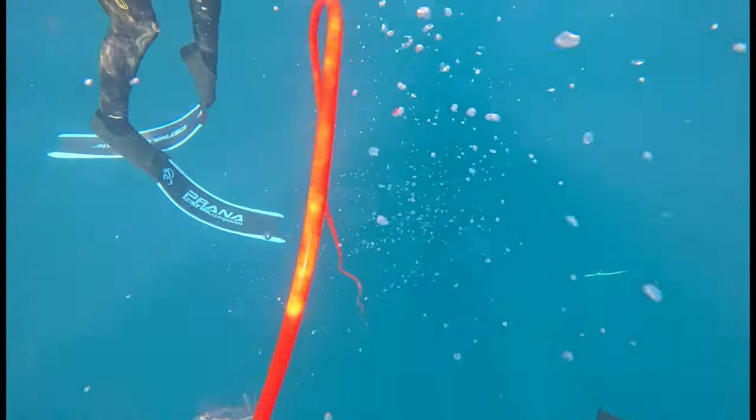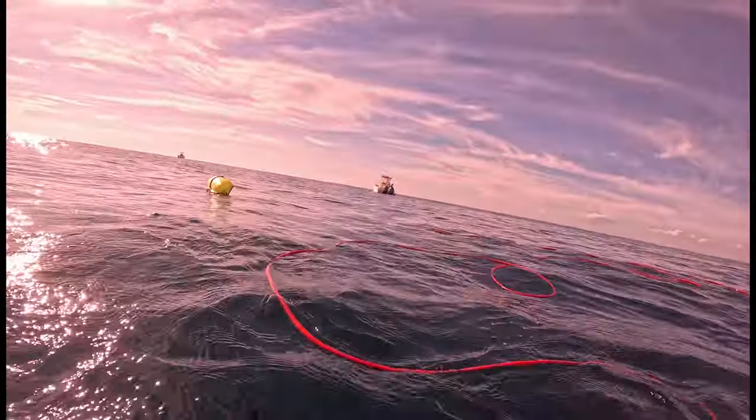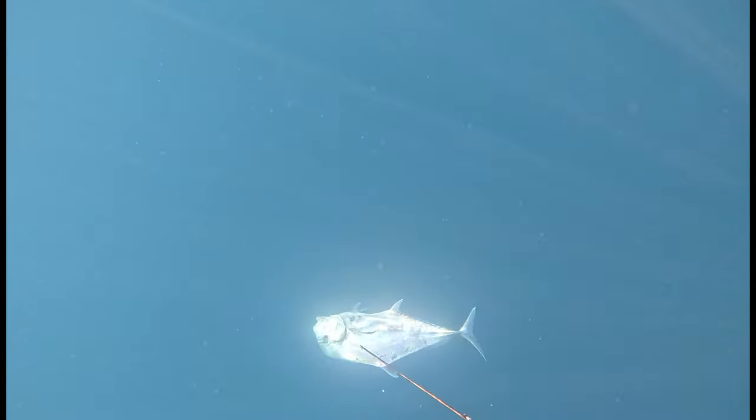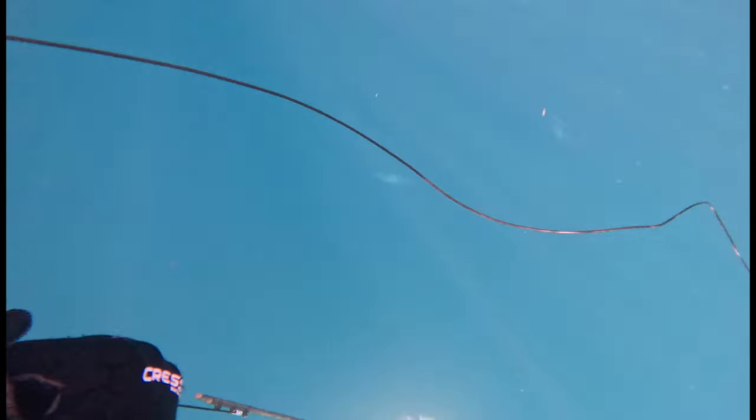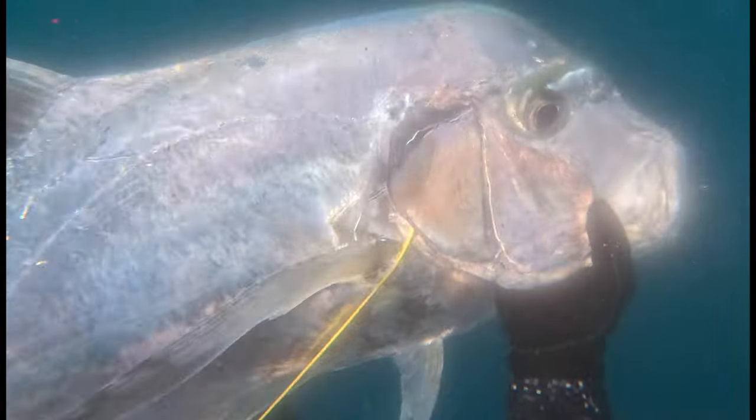When I got to the surface, the line was slack. APs are known for their strength, so I figured I had lost the fish. Fortunately, my shot was still holding and I had really hurt the fish. Jake was still reloading, so I carefully pulled the AP to the surface. Just like the wahoo in the last clip, I grabbed onto its tail with both hands and held on — my first AP.